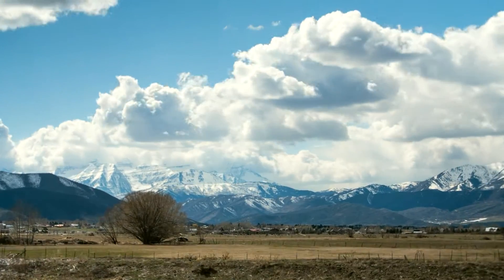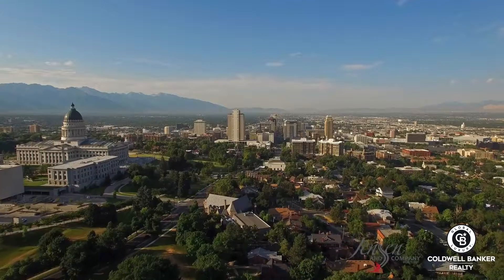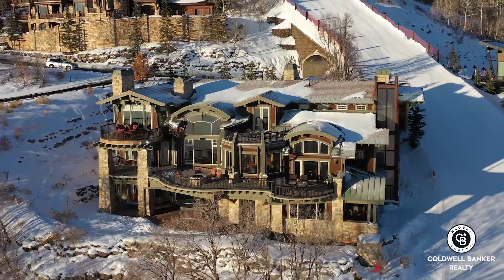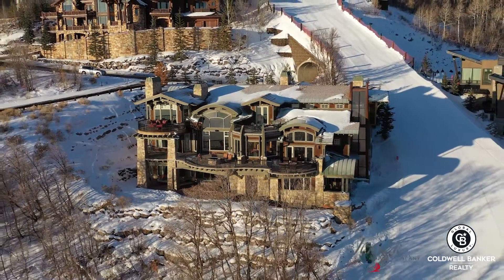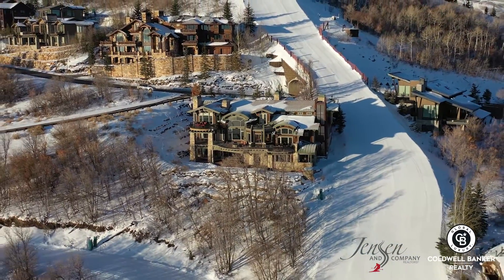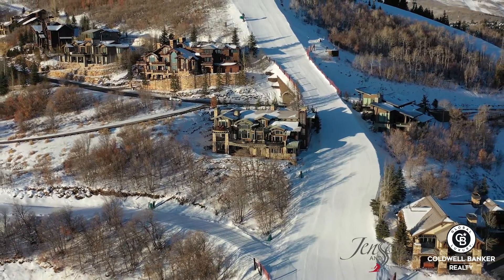Add in the fact that you have a private airport less than 15 minutes away in Heber, and you're just 45 minutes from Salt Lake International Airport, making this one of the most accessible mountain retreats in the country. Call the Brad Jensen team today and come experience life elevated in this stunning Deer Crest home.